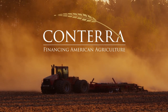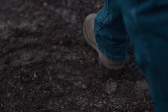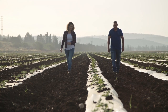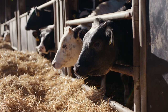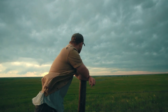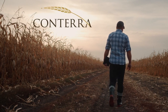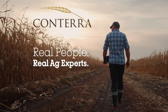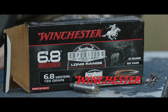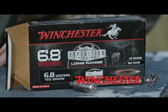Conterra Ag Capital isn't just another lending institution. We are a nationwide network of ag experts ready to meet the financial needs of farmers and ranchers in rural America. Conterra understands ag loans are never one size fits all. We listen to our clients to get the whole picture — not just numbers on a spreadsheet. We are there with boots on the ground. Conterra — real people, real ag experts. Visit ConterraAg.com to learn more. This segment is brought to you by Winchester Ammunition, the American legend.